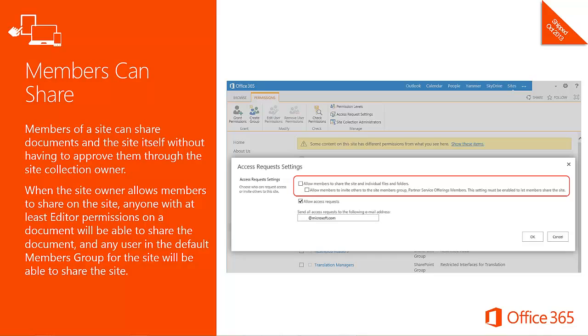Members of a site can now share documents and the site itself without requiring approval from the site collection owner. When the site owner allows members to share, anyone with at least editor permissions on a document can share that document, and any user in the default members group can share the site.